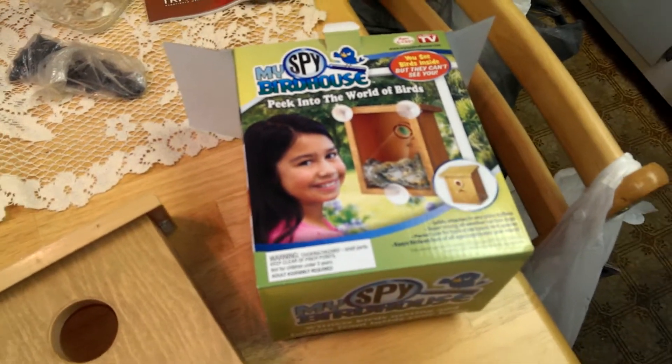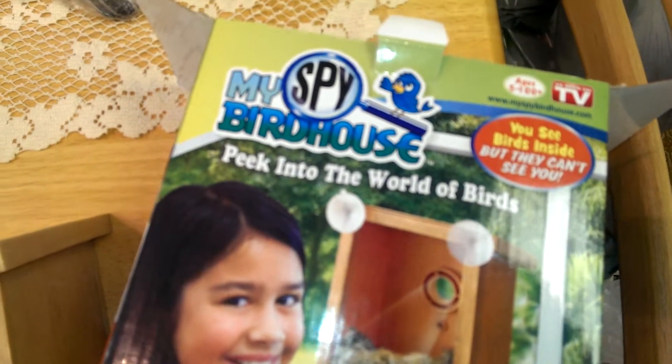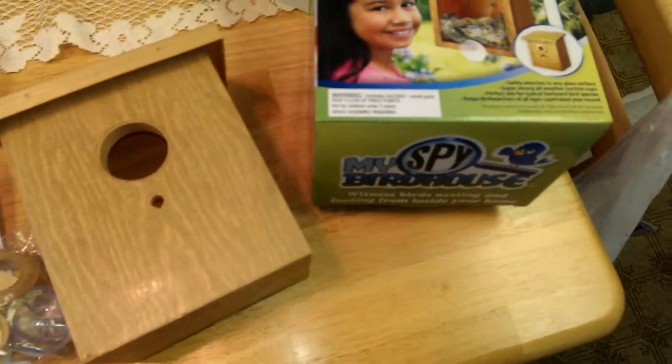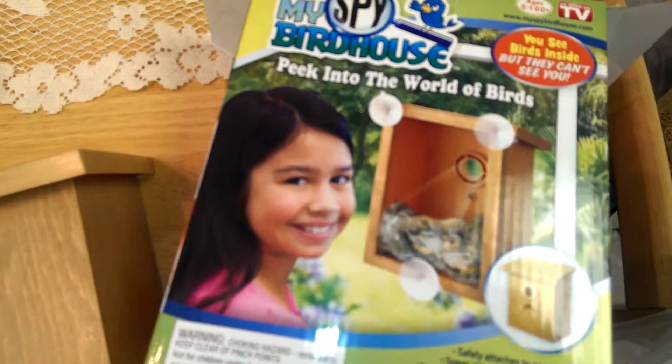Hello again Harper! Grandpa and grandma are going to put up my spy birdhouse outside our window. I think you guys should get one too — you can get it at Walmart for about 10 or 12 dollars.